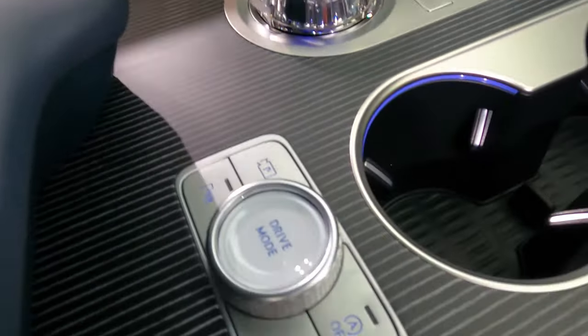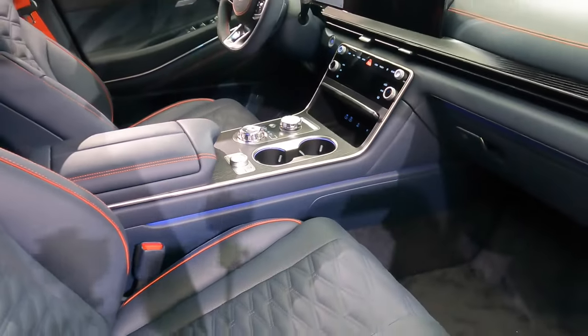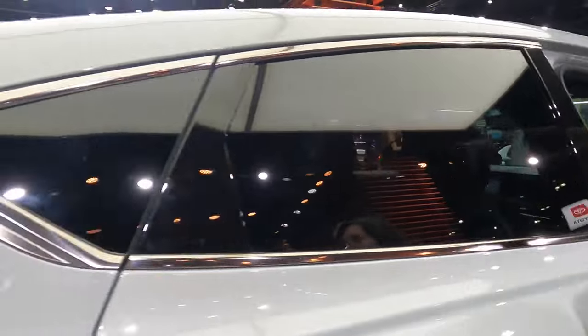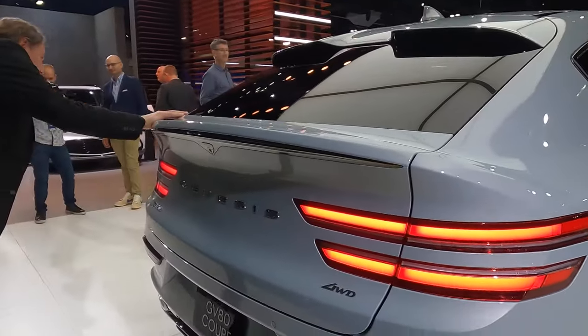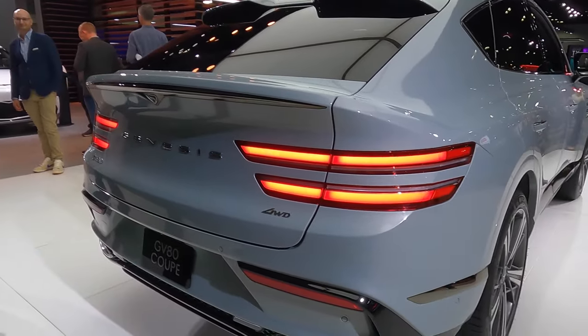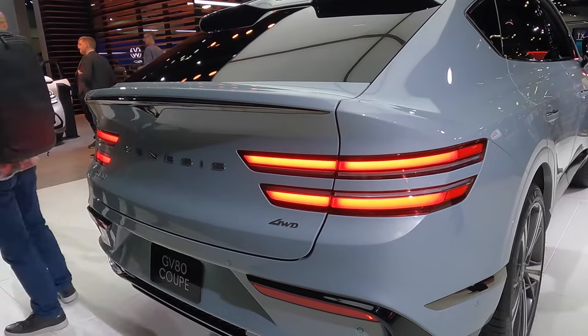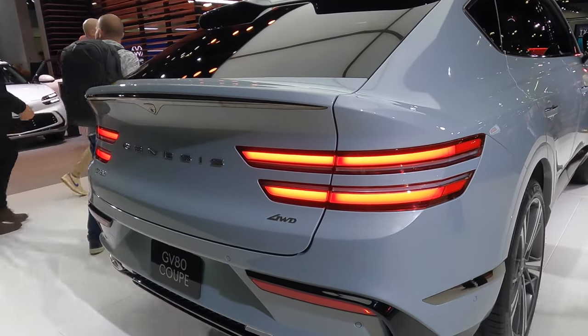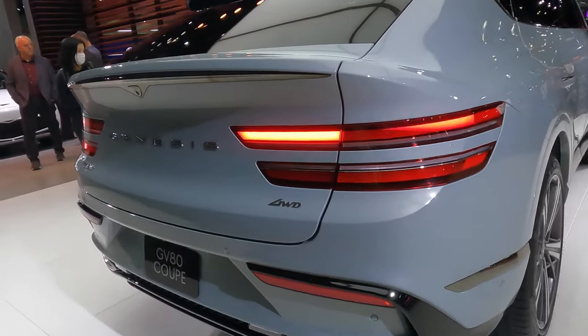The dials are beautiful — elegant, cool glass and textured metal. It has a panoramic sunroof. The GV80 Coupe has a fastback design and of course all-wheel drive, which is beneficial for driving in snowy conditions. We'll have to double-check whether that's standard.